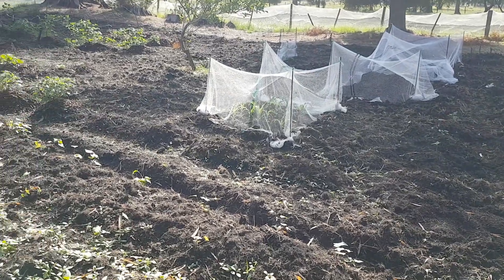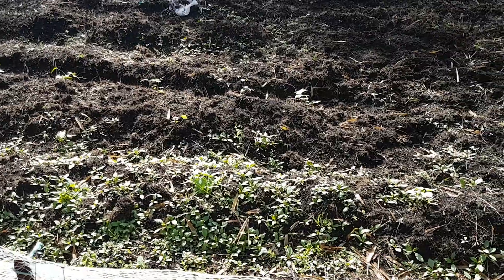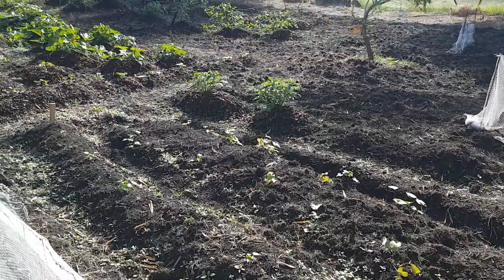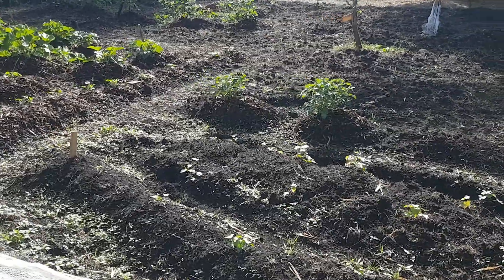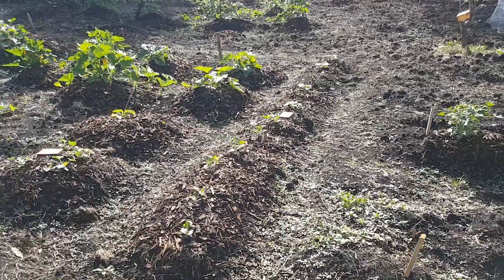Just put some corn seeds down the other day as well — some germinated a couple of weeks ago. Along the edge here we've got some kumara and some potatoes in the mound. In the center there's a couple of grapevines.